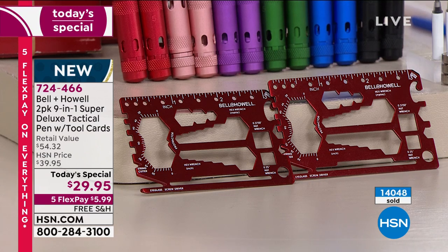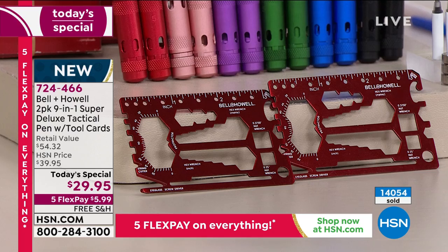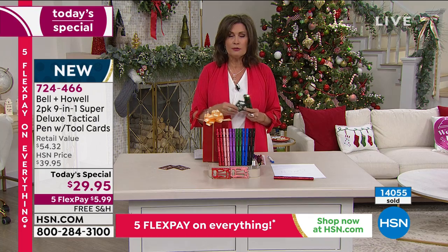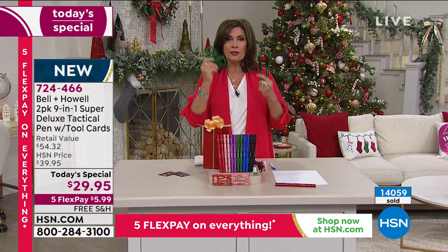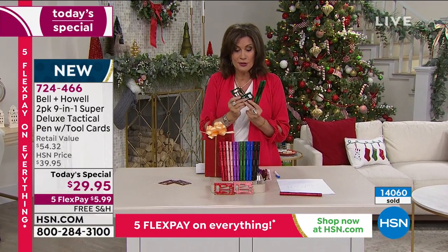You get two of your flashlight pens and two of these tool cards. You'll love this. You get the two gift boxes — for under $30, you basically get four items, so each item ends up being $7.50. Even if you split these up and give them as teacher gifts or whatever, they make perfect individual presents.